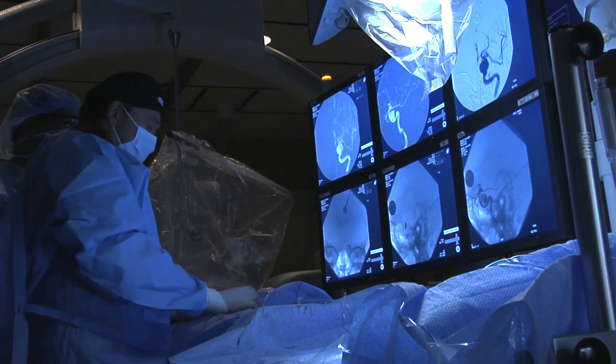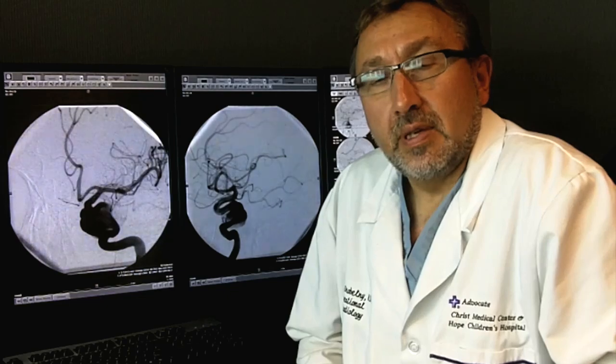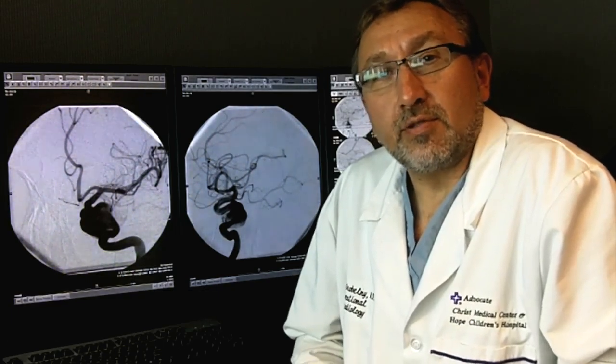Brain aneurysms are outpouching of normal blood vessels. We're usually born with a weakness in the wall or born with a small bubble, and throughout our life the outpouching keeps growing to the point that the aneurysm ruptures.